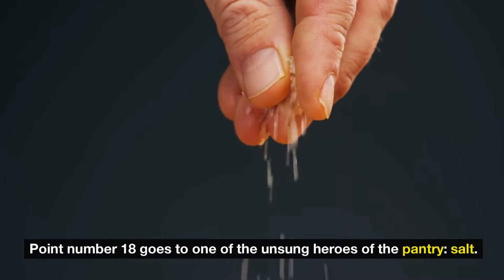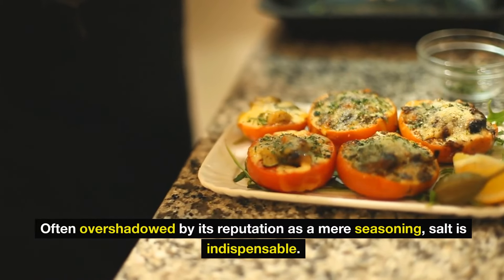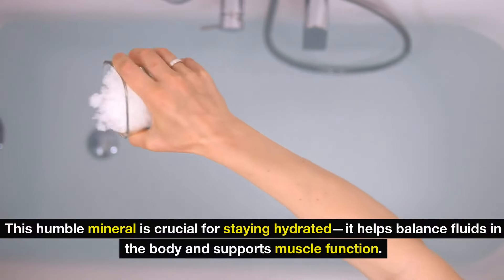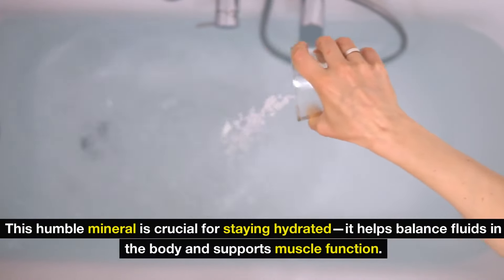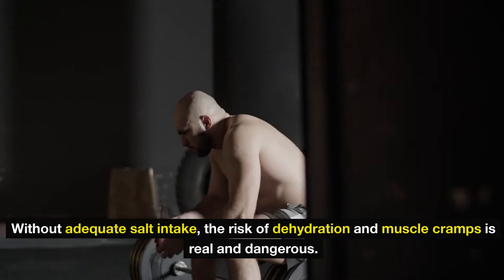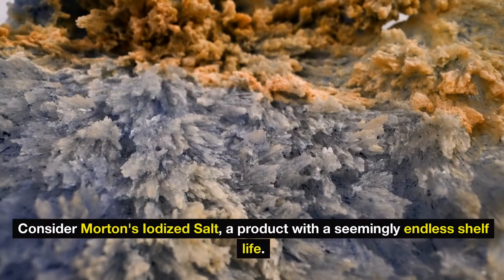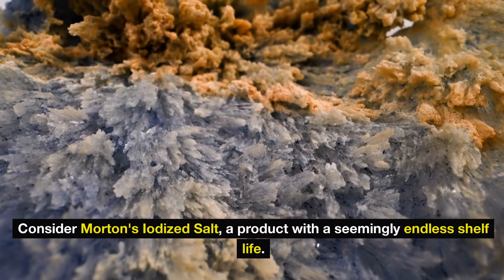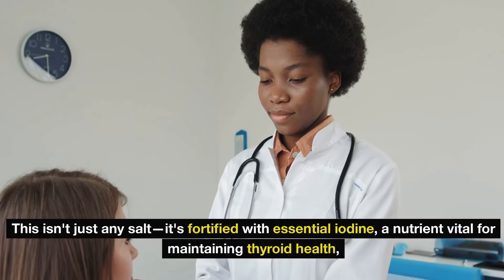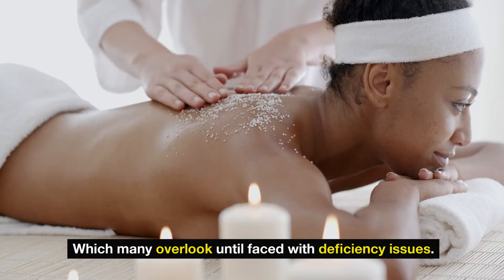Number 18 goes to one of the unsung heroes of the pantry: salt. Often overshadowed by its reputation as a mere seasoning, salt is indispensable. This humble mineral is crucial for staying hydrated — it helps balance fluids in the body and supports muscle function. An electrolyte imbalance without adequate salt intake risks dehydration and muscle cramps. Consider Morton's iodized salt, a product with a seemingly endless shelf life fortified with essential iodine, vital for maintaining thyroid health.